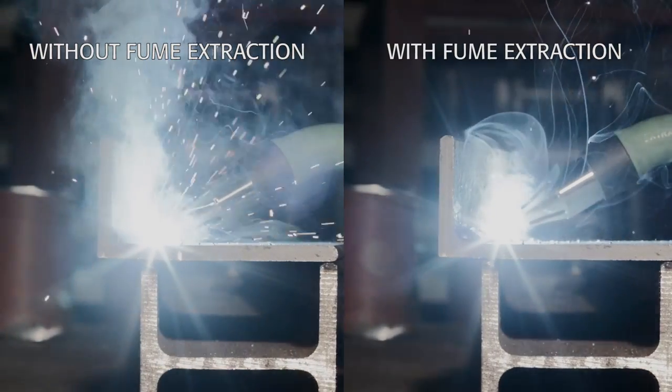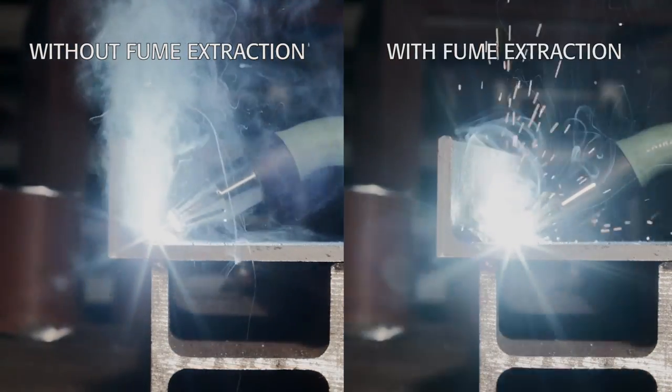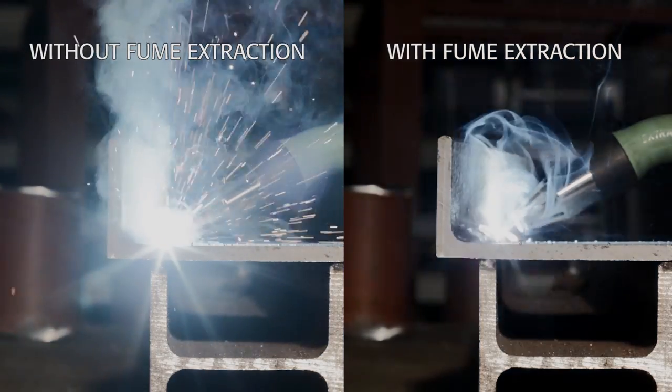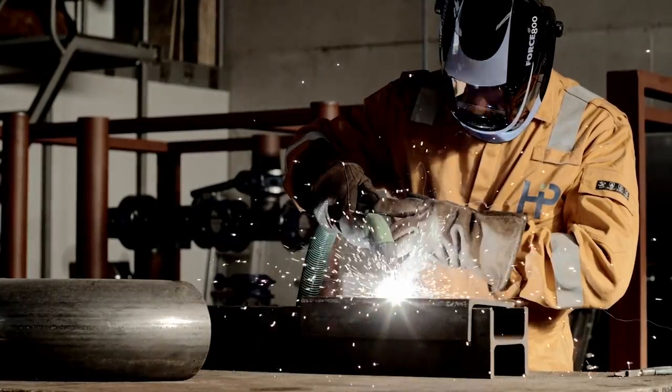In order to reduce exposure to welding fumes, correct use of the welding torch with integrated fume extraction is crucial. The new welding torch can be used in combination with a central system for exhaust extraction or with stand-alone units for local extraction.